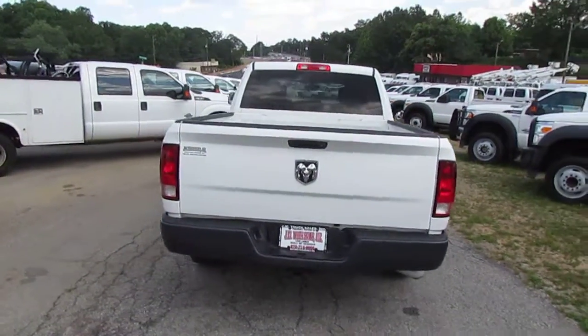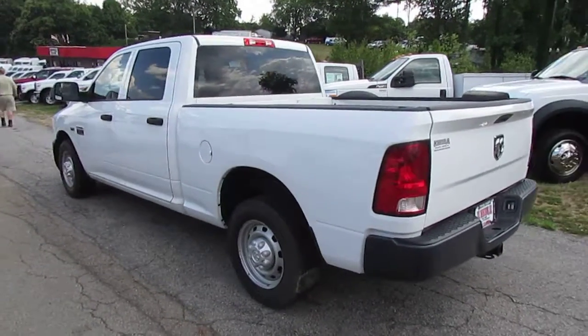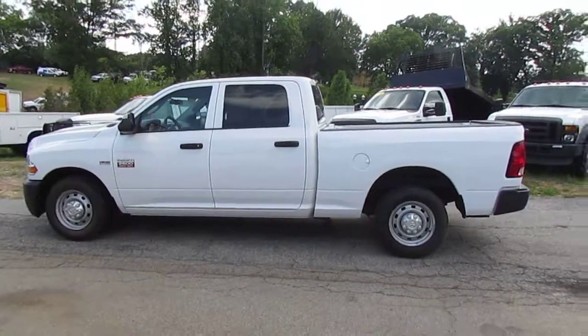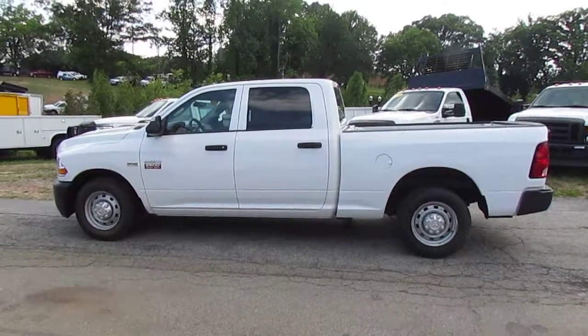If you're interested in this great truck or anything else on the lot, come on down to 5000 Nelson Brogdon Boulevard in Sugar Hill, Georgia. You can always check us out online at jwtrucks.com to search our full inventory. And remember, make sure you tell them Photo Guy sent you and get your best price guaranteed.